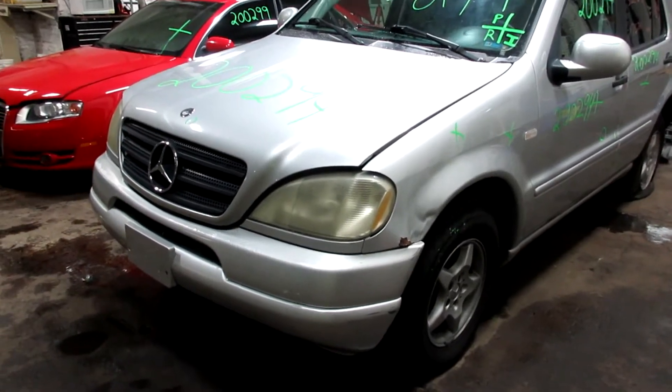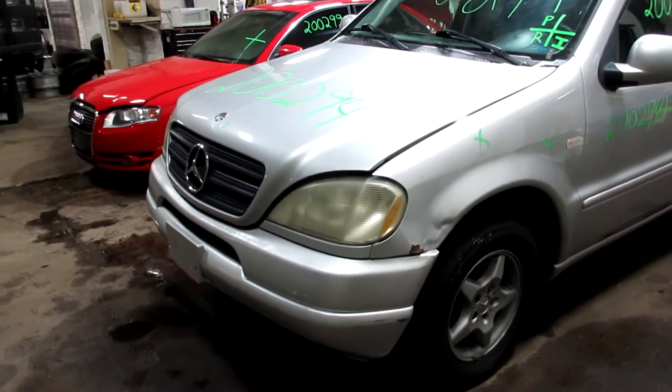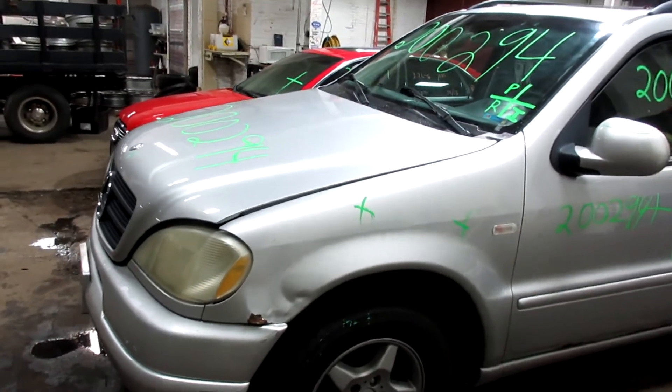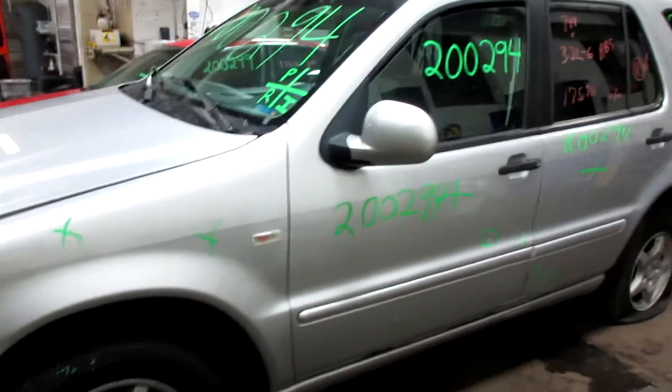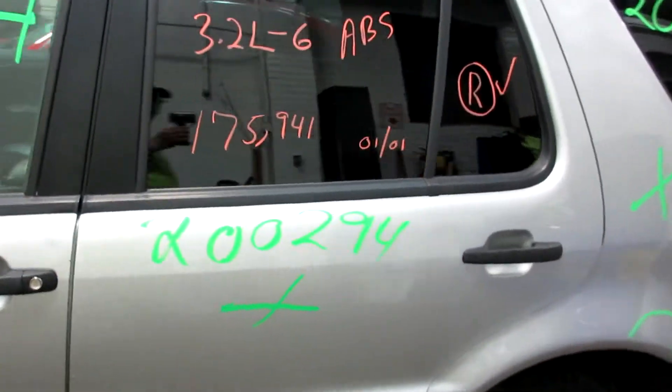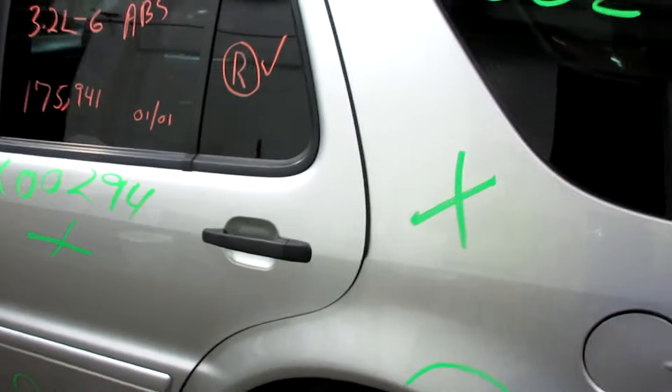Welcome to Tom's Foreign Auto Parts video inventory. This is stock number 200294. This is a 2001 Mercedes-Benz ML320, 175,941 miles on a 3.2 liter V6.